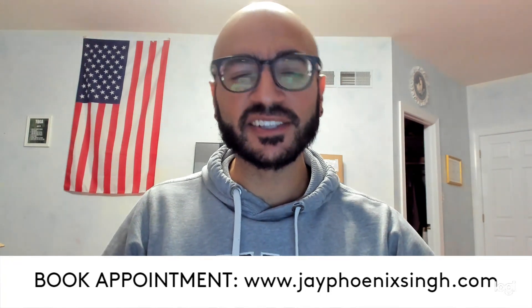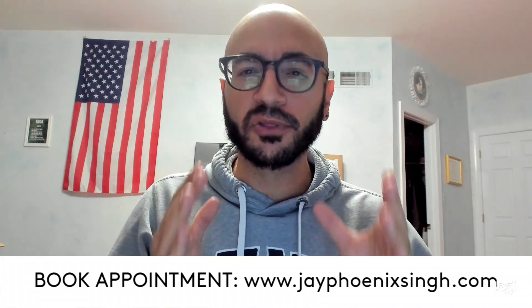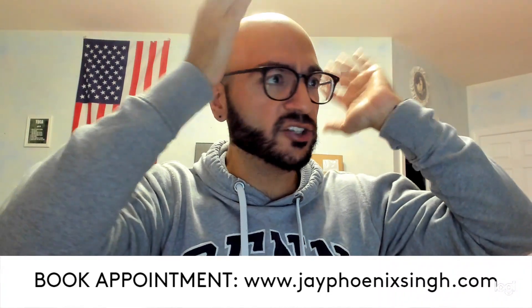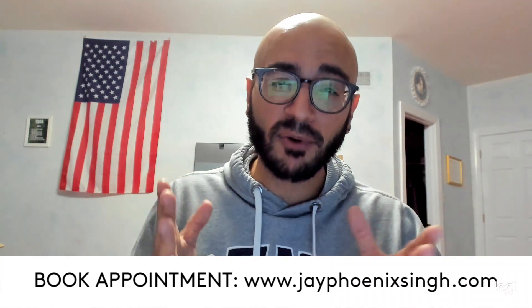What's up, Navigating Academia family? This is Dr. Jay Phoenix Singh coming at you to give you my take on the top five green flags that graduate school supervisors will see in your application materials if you prepare them properly. This is kind of a part two to what was part one, which I put out last week — my take on the top five biggest red flags, the danger signs to graduate school supervisors. It is my recommendation that you watch that video after this one if you haven't checked it out already.